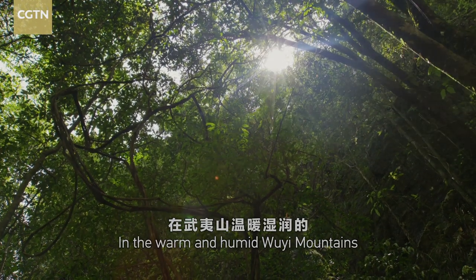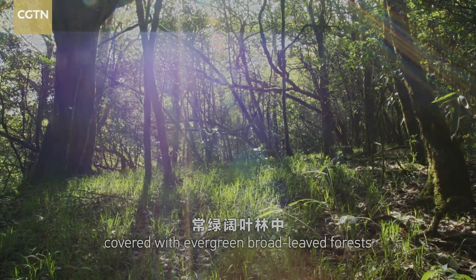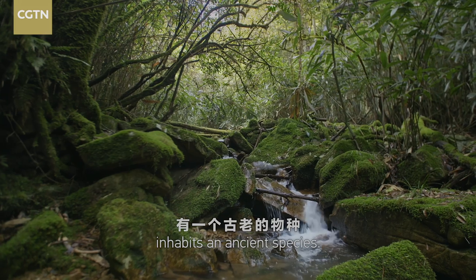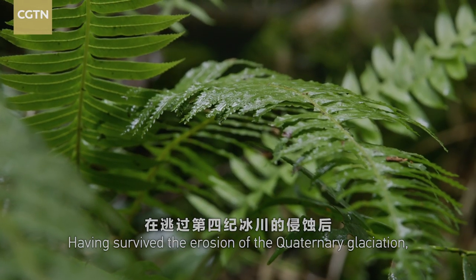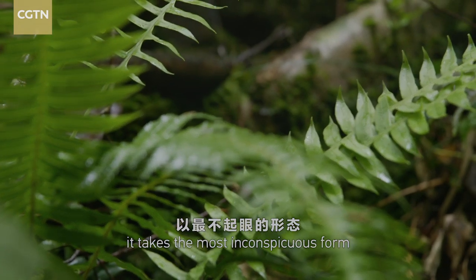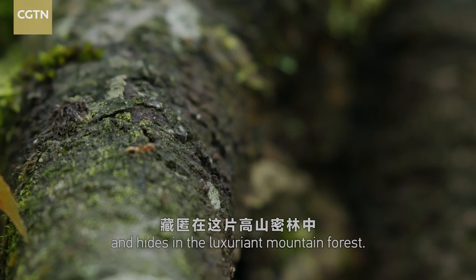In the warm and humid Uyi Mountains, covered with evergreen broad-leaved forests, there inhabits an ancient species. Having survived the erosion of the Quaternary glaciation, it takes the most inconspicuous form and hides in the luxuriant mountain forest.